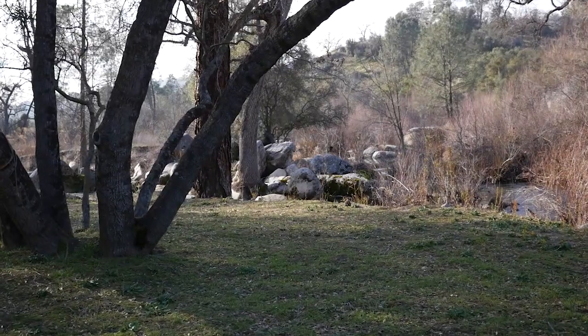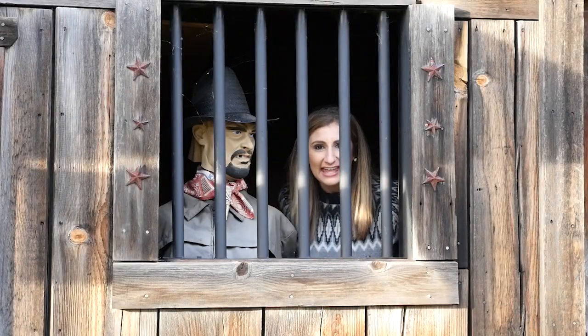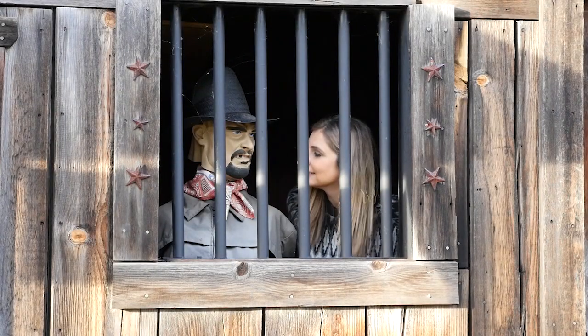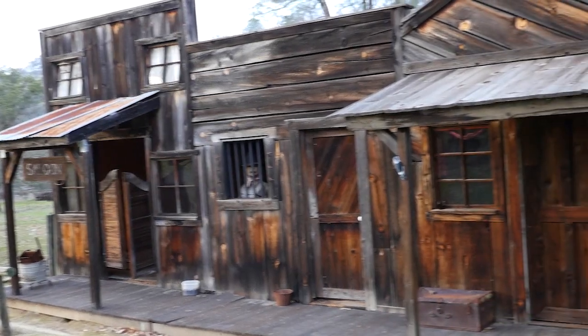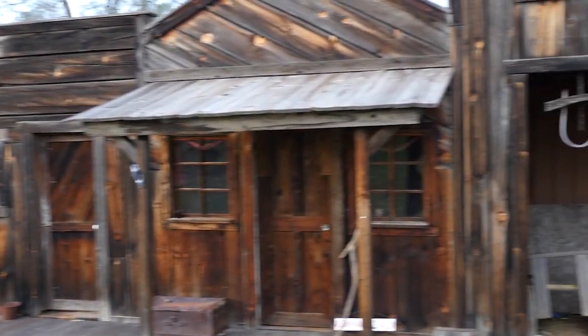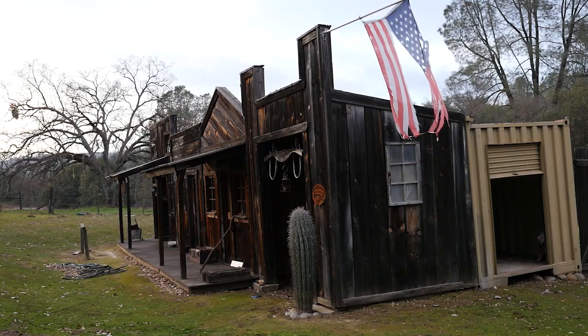As you wander around the big boulders and indigenous trees and shrubs, you'll also find a ghost town. From an old saloon to a mining operation, this western facade rounds out the whimsy of this special property, waiting for someone new to fall in love with it.